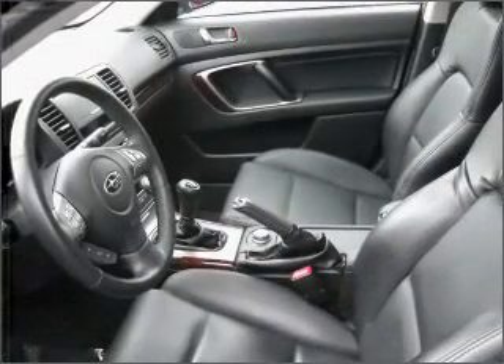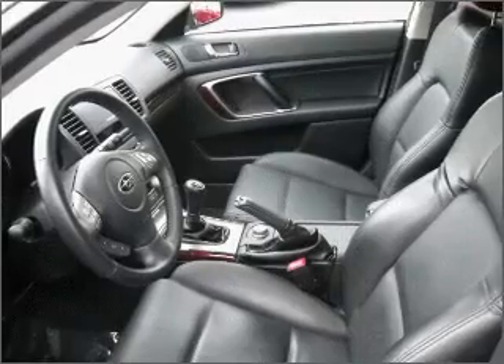Heated seats make cold weather driving more endurable. He's always hot and she's always cold — solve this problem while driving with dual temperature controls. The sunroof lets fresh air in.